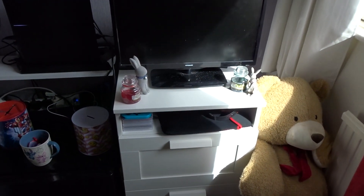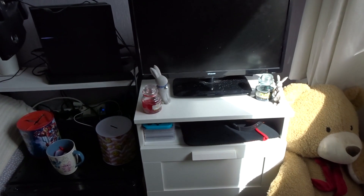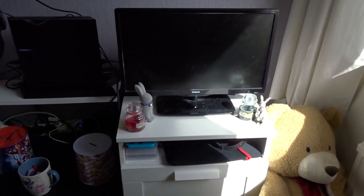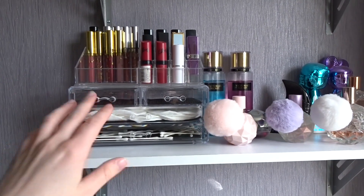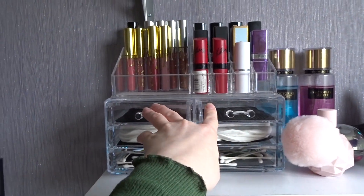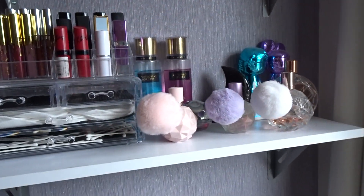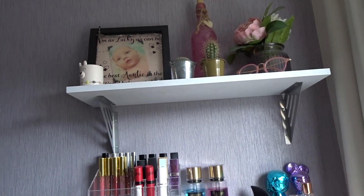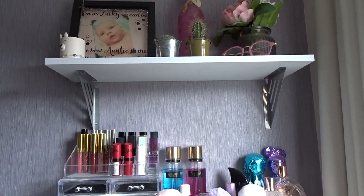I'm really sorry about the lighting — it's because it's next to the window. Here is my TV, and I have two Yankee candles and two rabbit ornaments because I used to have a rabbit but he passed away last year, which is really upsetting. Before we go down, I'm going to go up — just above it I have my little box with cotton buds, cotton pads, and all my lip stuff. Here I have my perfumes and my two Victoria's Secret sprays, and further up I have a picture of my niece when she was a baby.